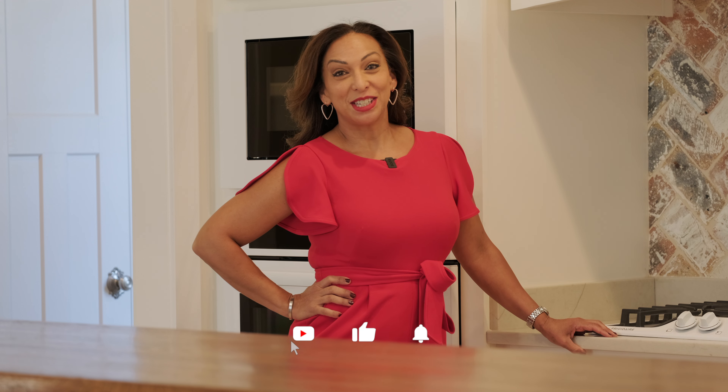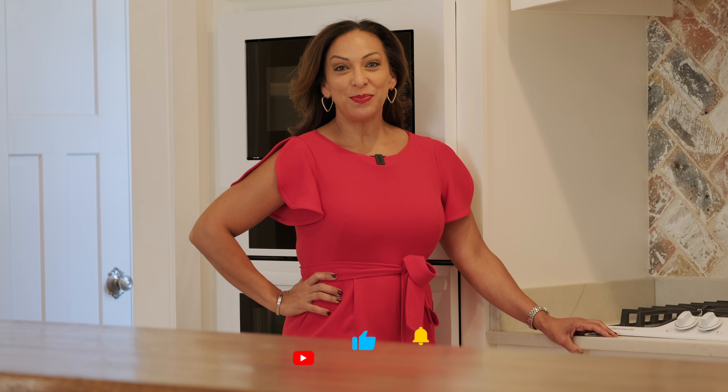Thank you for touring 41 Prince William's Court with me. If you have any questions or need any additional information, please reach out — all my information is below. And please like, subscribe, and turn on that notification bell so you can see all my future videos. I'll see you soon. Have a great day!